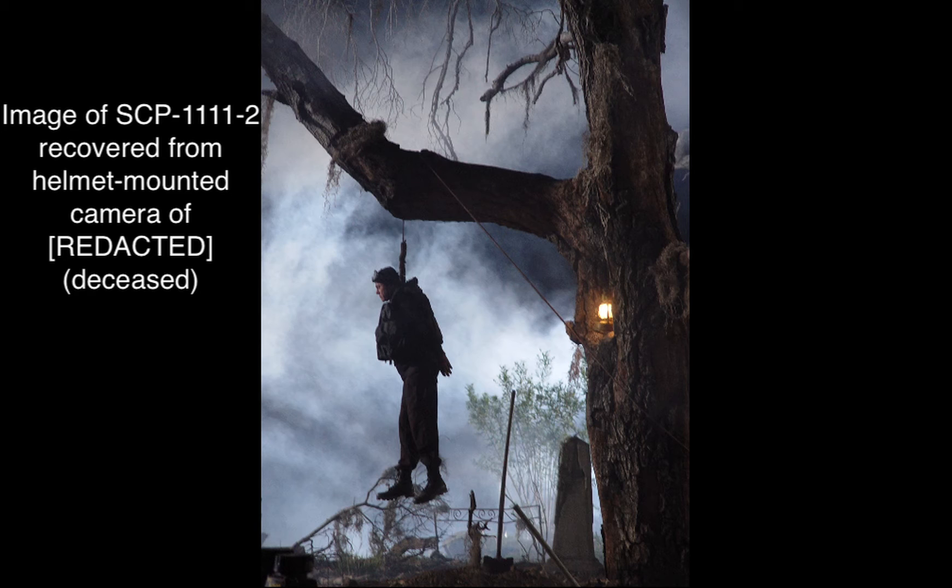Should SCP-1111-1 become aware of any person or object coming near SCP-1111-2, it will quickly become hostile and attempt to destroy the intruder. SCP-1111-1 has significantly increased physical abilities above a standard canine. Video records show it running at speeds in excess of 60 kilometers an hour, jumping 6 meters into the air, and biting through 15 millimeters of titanium plating. SCP-1111-1 appears to be incorporeal, and as such, attempts to both neutralize it and examine SCP-1111-2 more closely have been met with failure. See Incident Log 1111-B for details.